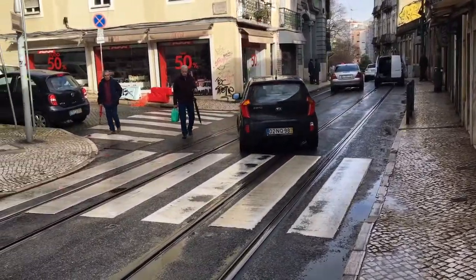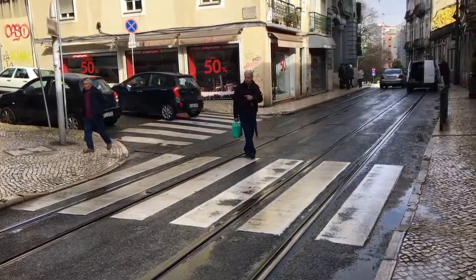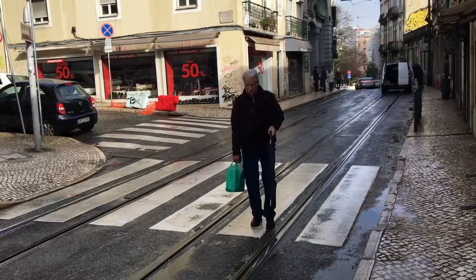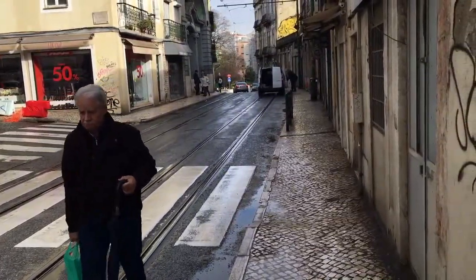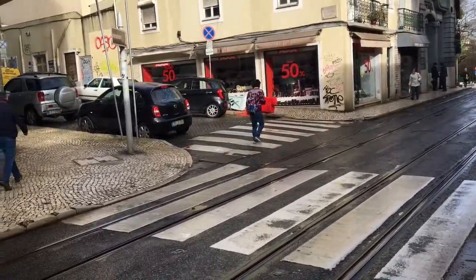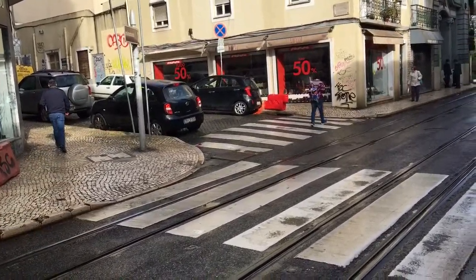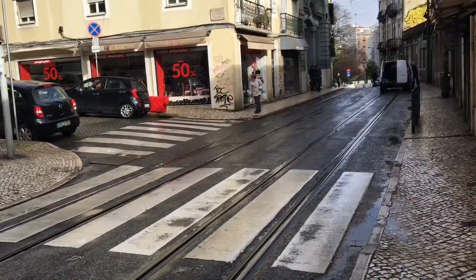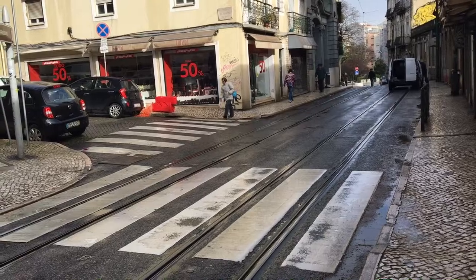...who has the right-of-way when you cross the road — the car or the people? I'd heard that drivers in Portugal are a bit crazier than the rest of Europe, so I assumed cars had the right-of-way, but I'm finding out they actually stop here for you.